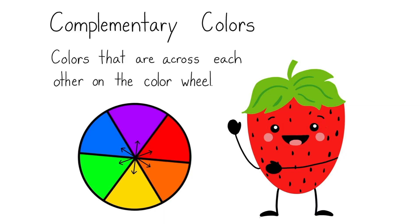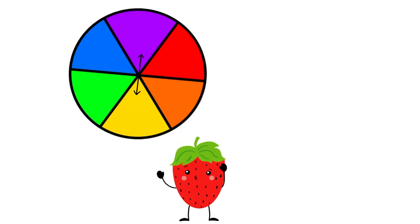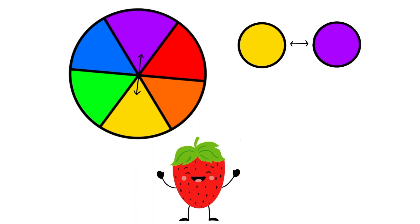As we can see on our color wheel, there are colors across from each other. These are complementary colors. Let's look closely at our color wheel. These arrows are showing us that yellow and purple are across from each other on the color wheel. They are not next to each other — they are across from each other. So yellow and purple are complementary colors.